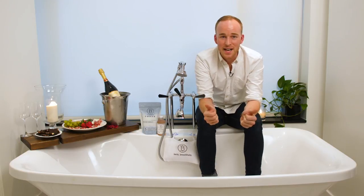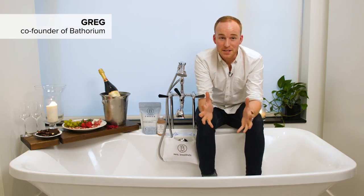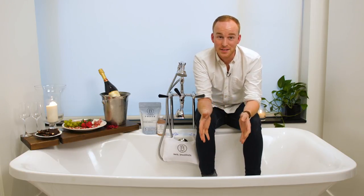Hey everyone, my name is Greg McDonald and I'm the co-founder of Bathorium. I'm going to show you some really great tips and tricks to creating the perfect romantic tub this Valentine's Day.